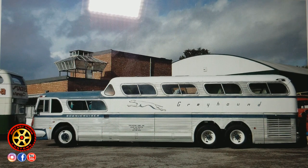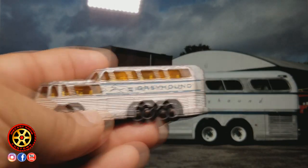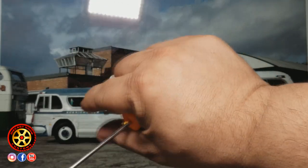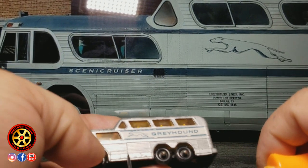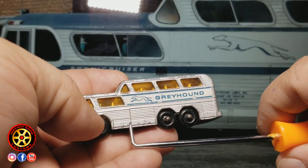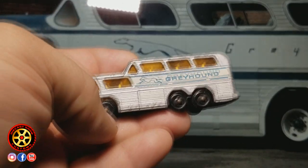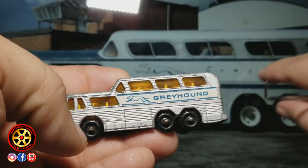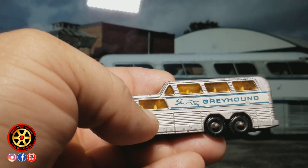I was wondering how come they only did two, and then I kind of finally figured it out. If you take a look on the side here, you see this panel here and this smaller panel — we don't have it in the Matchbox model. We have a big panel, and there's a second one we don't have. So if you were wondering if Hot Wheels or Matchbox make true 1:64 scale models, you have your answer right here — the answer is no.